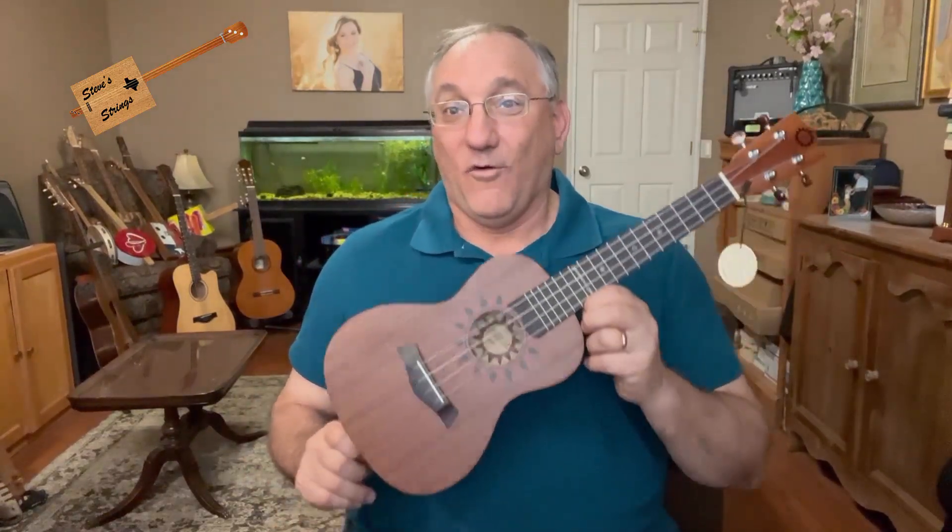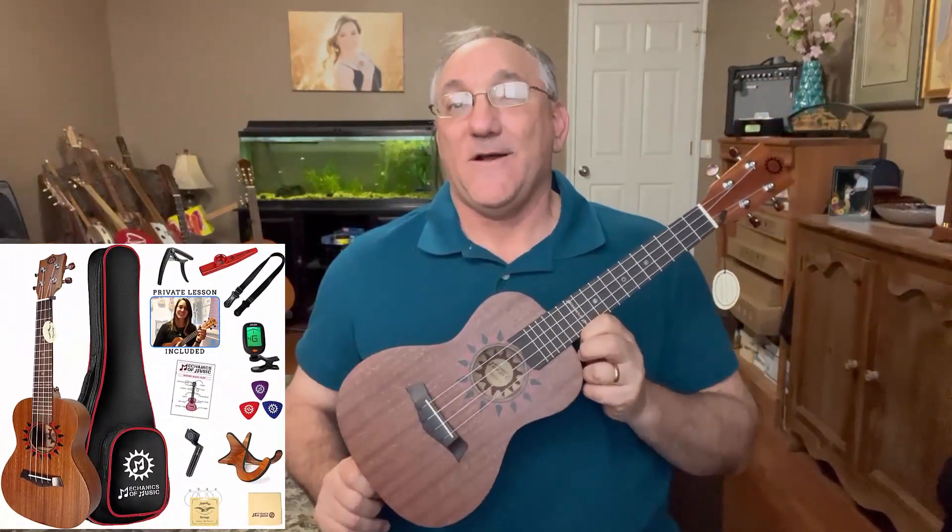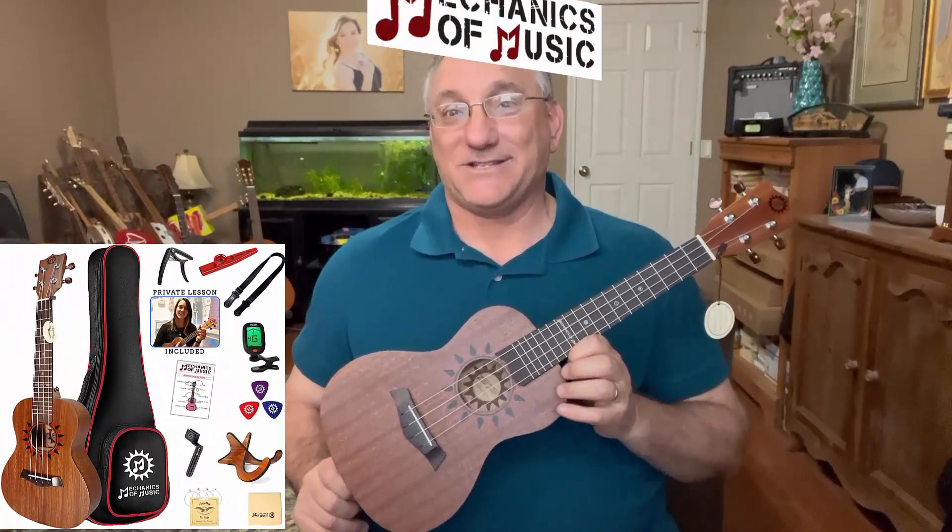Hi guys, Steve Girardi here. Welcome to Steve Strings. Today I have a special video for you. I'll be talking about how to enter to win a giveaway for not only this instrument but a complete starter kit from the folks at Mechanics of Music.